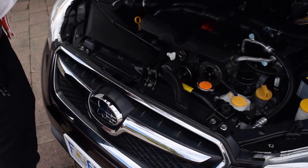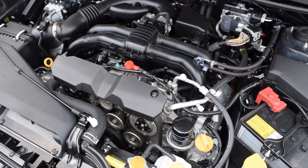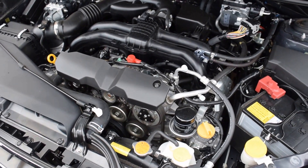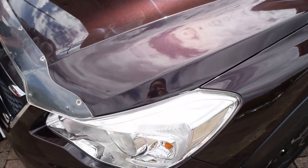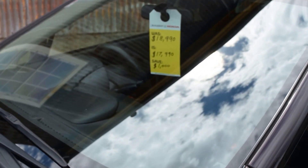Underneath the hood, the typical Subaru boxer motor, 4 cylinder. There isn't really much to see. As you can see on the front windscreen, the car is already reduced to $1000. Now it's a cheap car.